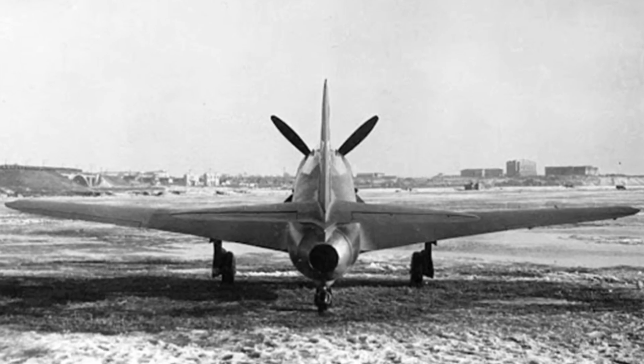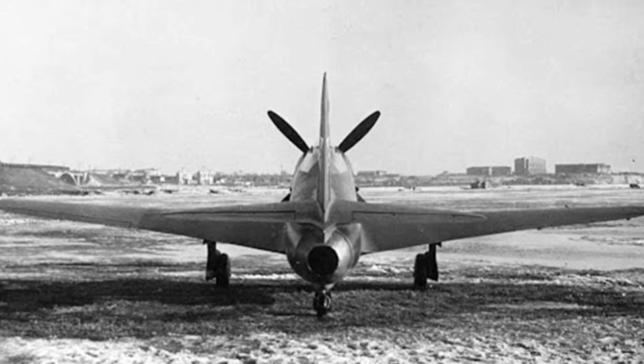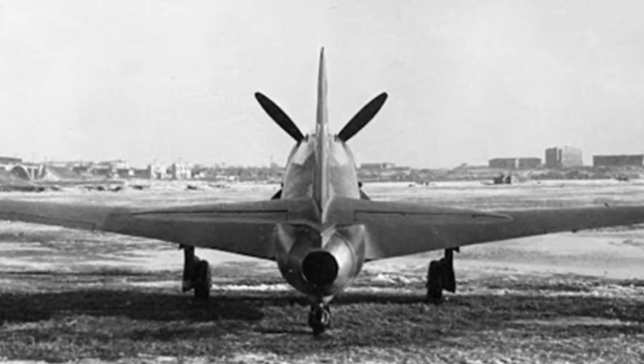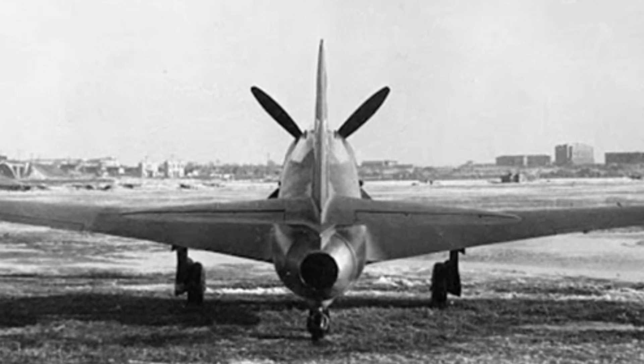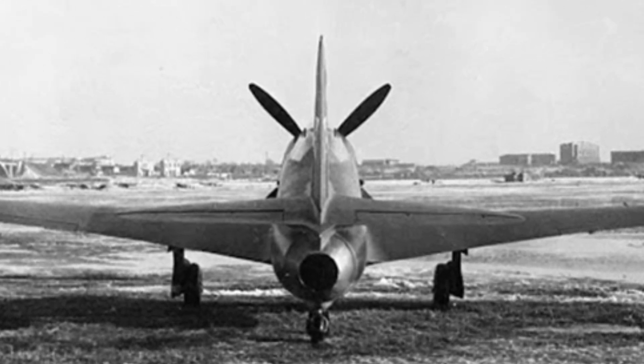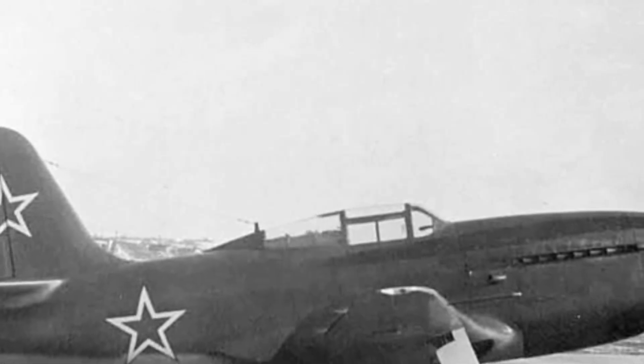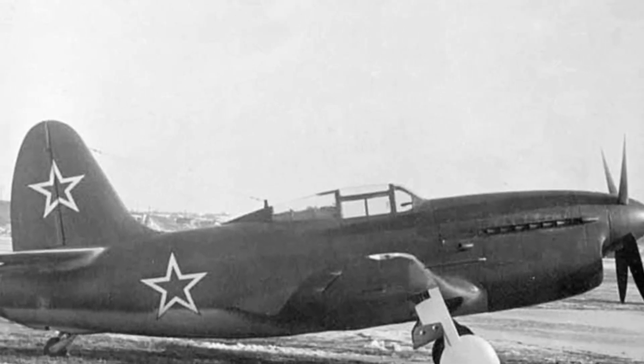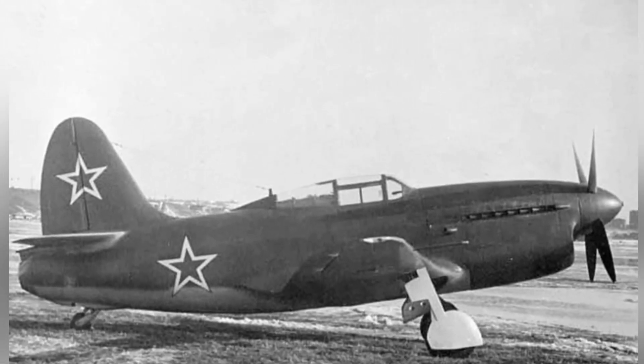A jet engine was installed behind the cockpit, which did not have an air compression device and needed power from the front piston engine to drive the compressor. The jet engine's intake was located below the nose, and the intake duct passed through the lower part of the fuselage, with the compressor located roughly below the pilot's seat and the jet engine's exhaust nozzle at the rear of the aircraft.